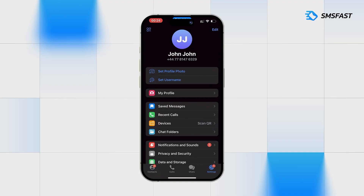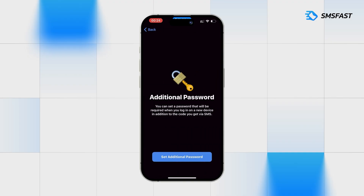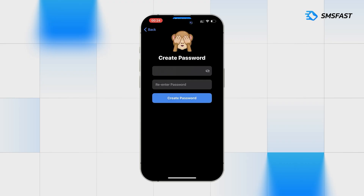To do this, click on Privacy and Security. Click on Two-Step Verification. Create a password.